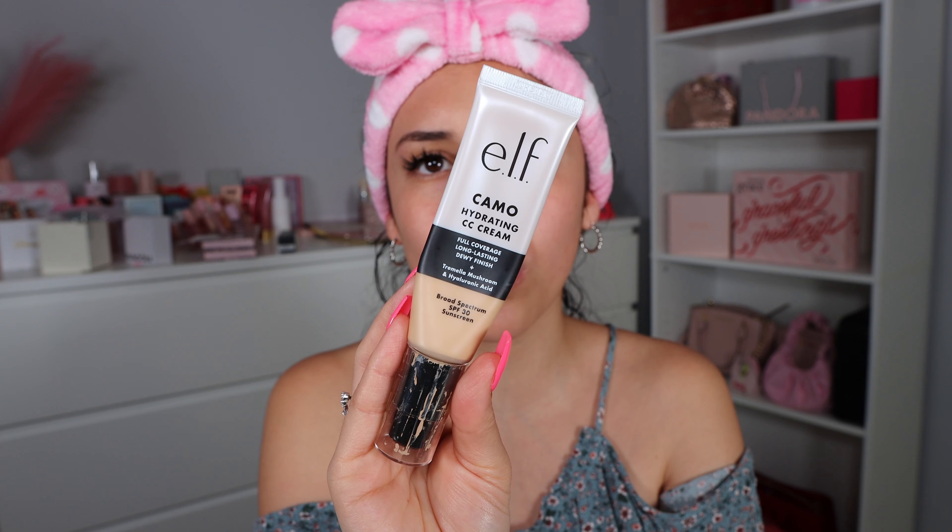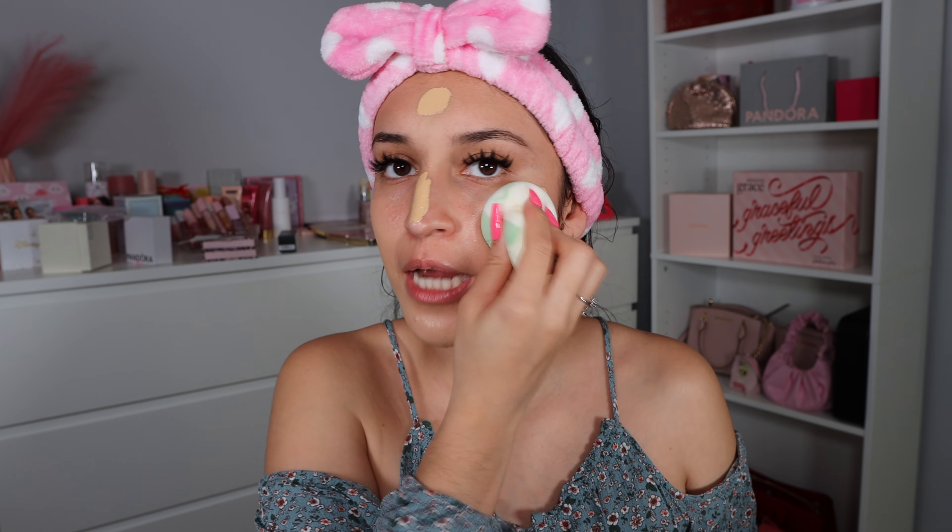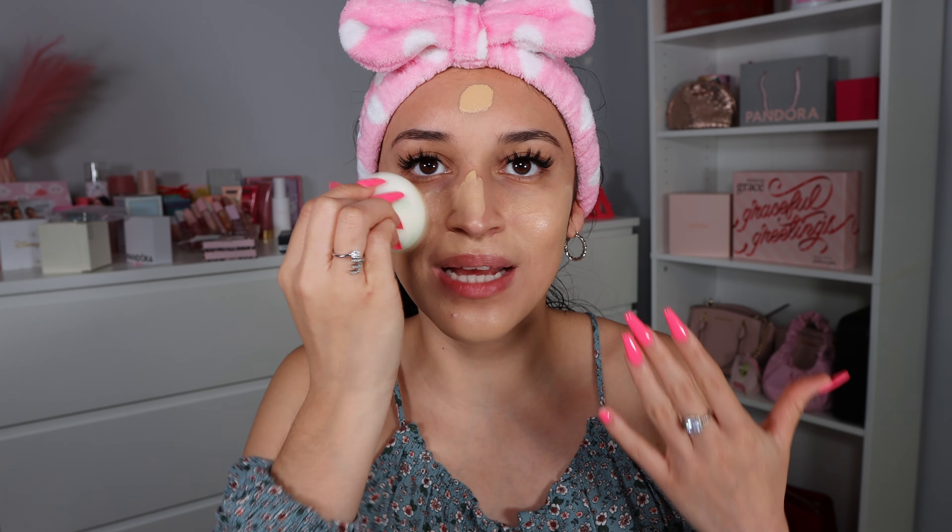I'm going in with the e.l.f. Camo Hydrating CC Cream in the shade Light 240 Warm. I absolutely love this product — I use it as my foundation every day. It has such a pretty dewy finish and it's full coverage in my opinion. I recommend blending it in with a damp beauty blender; this helps the product stay wet a bit longer, is less tugging on the skin, and feels more refreshing. Look at how glowy and dewy that looks!